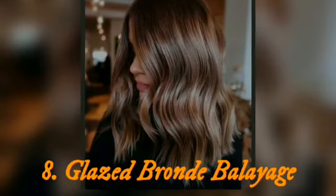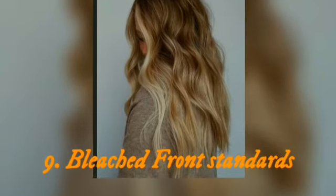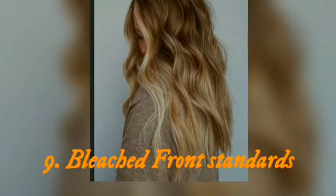Top 8: bronde balayage. Bronde is the most popular universal color of today. Don't be afraid to be like everyone else — you will get your unique bronde balayage.